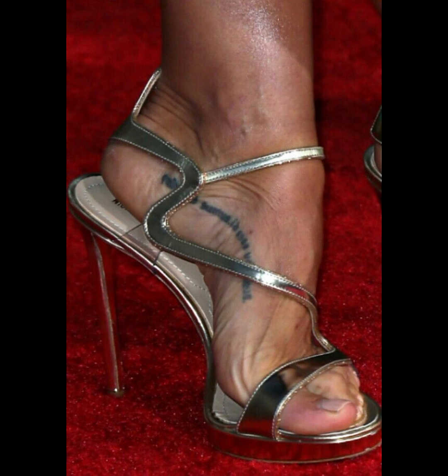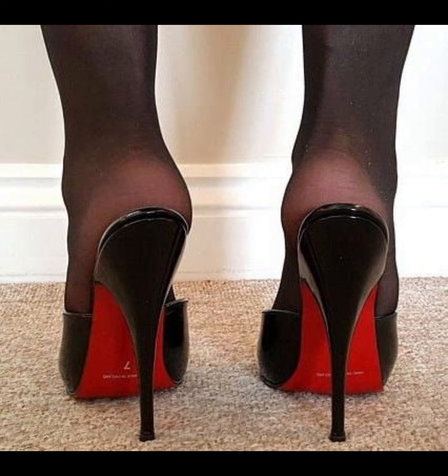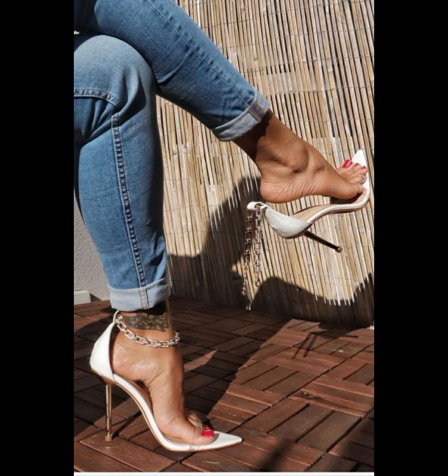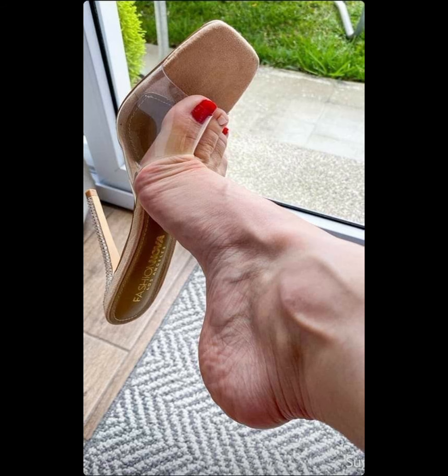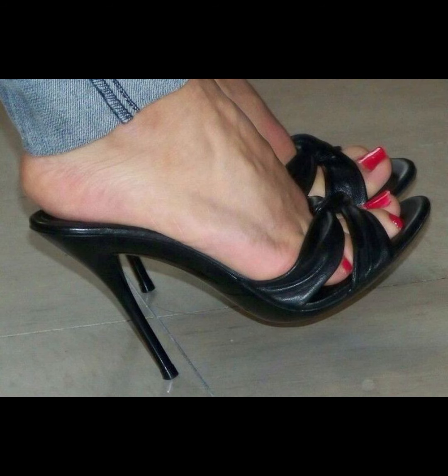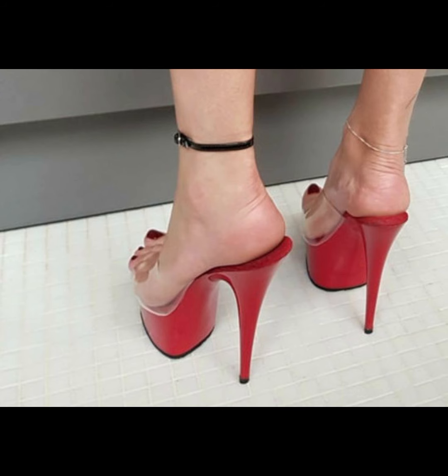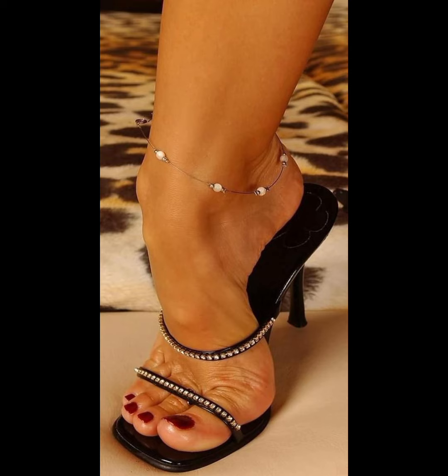Stiletto high heels are a popular type of high heels that have a thin, pointed heel. They are often worn for formal occasions or as a fashion statement. If you are interested in stiletto high heels, you can try these out and go to parties, functions, and other formal events.